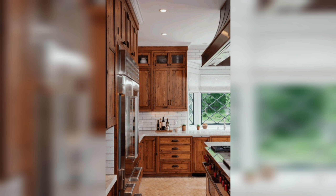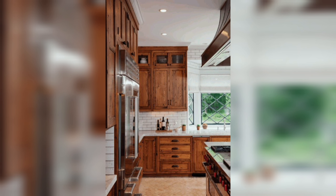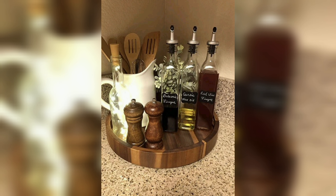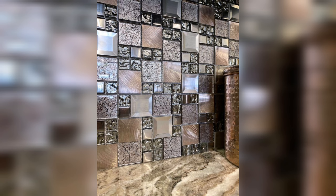Geometric Patterns — Bold and Contemporary. For those who love a contemporary edge, geometric patterns in backsplashes are a fantastic choice. These patterns range from simple shapes like hexagons and chevrons to more complex arrangements. They add visual interest and dynamism to the kitchen space, making it feel modern and lively. Geometric backsplashes often become the room's statement piece, drawing the eye and adding a touch of artistic flair.